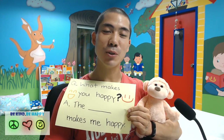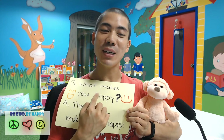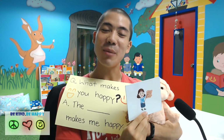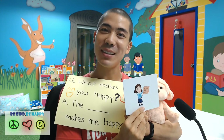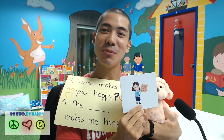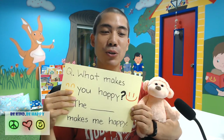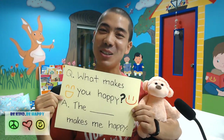We can also say, to the question what makes you happy? My teacher makes me happy. But it can be anything outside the classroom too. So let me ask you — what makes you happy?